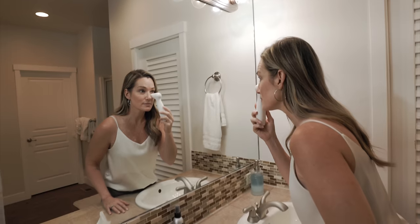Before we move on to the next tip, I want to tell you about something my wife showed me that I think is really cool. Come here, actually. What are you doing? I'm just using my Nira Pro laser in the middle of your YouTube video.